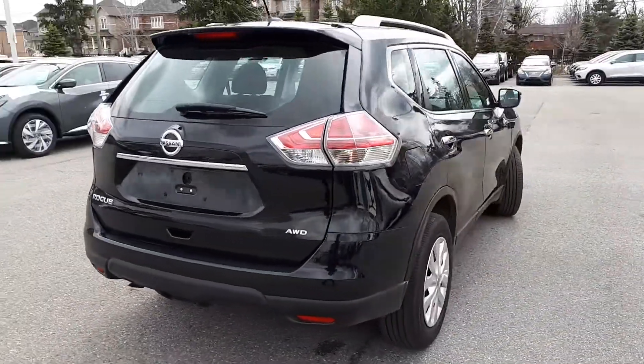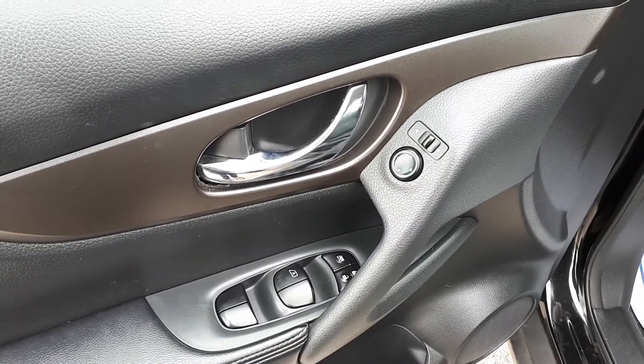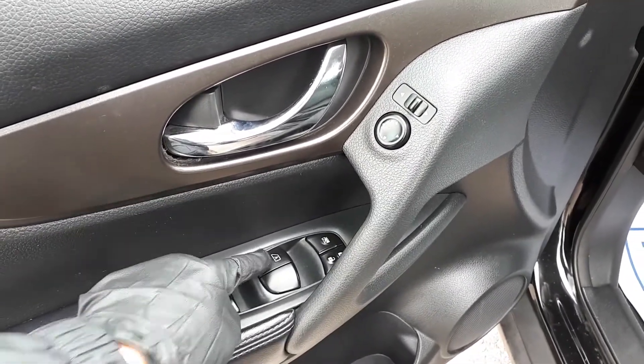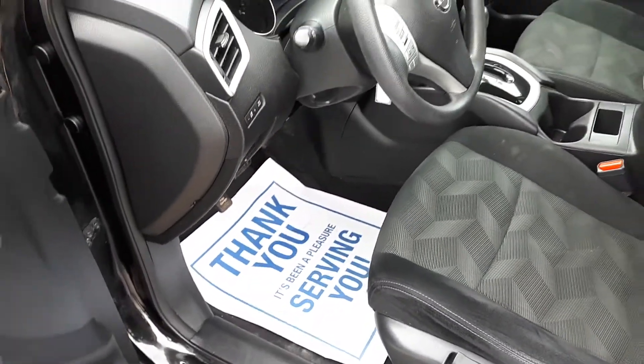Now let's take a look at some of the features inside. Starting with the driver's side door, this vehicle has power mirrors, locks, and windows — an automatic driver's side window. There's also space for up to five passengers.